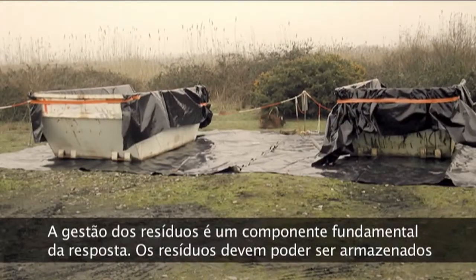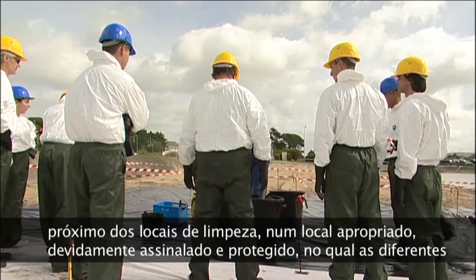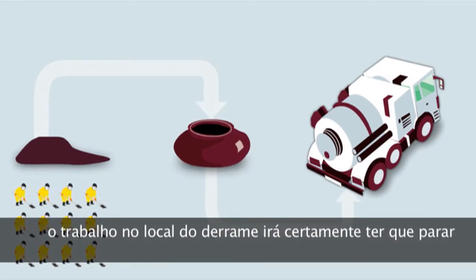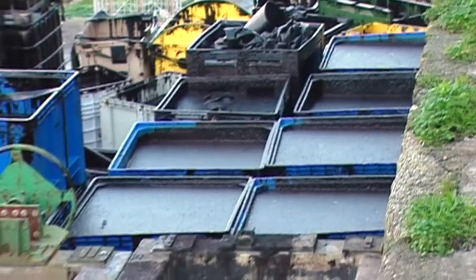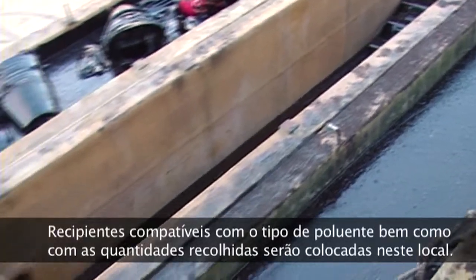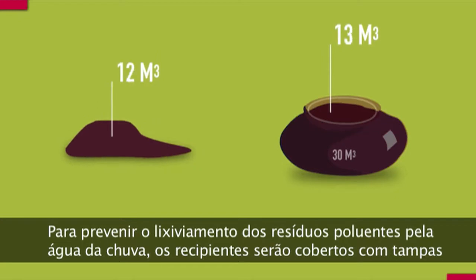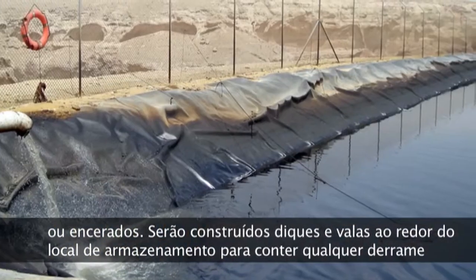Waste management is a fundamental component of response. Waste should be able to be stored in the immediate vicinity of the clean-up sites on a signposted and protected planned site, at which the different waste sorting categories will be identified. If the storage or evacuation chain is ruptured, work on site will systematically have to stop. Containers compatible with the type of pollutant, as well as the quantities extracted, will be placed on this site. To prevent leaching of polluted waste by rainwater, containers will be covered with lids or tarpaulins.